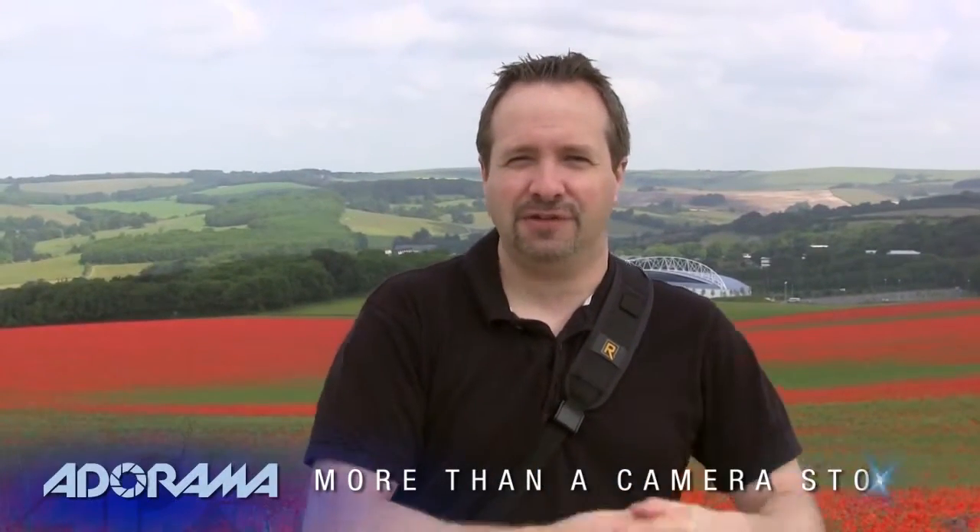Hello, I'm Gavin Hoey and you're watching AdoramaTV, brought to you by Adorama, the camera store that has everything for us photographers. And today I'm going to be doing a 15 minute photo challenge.